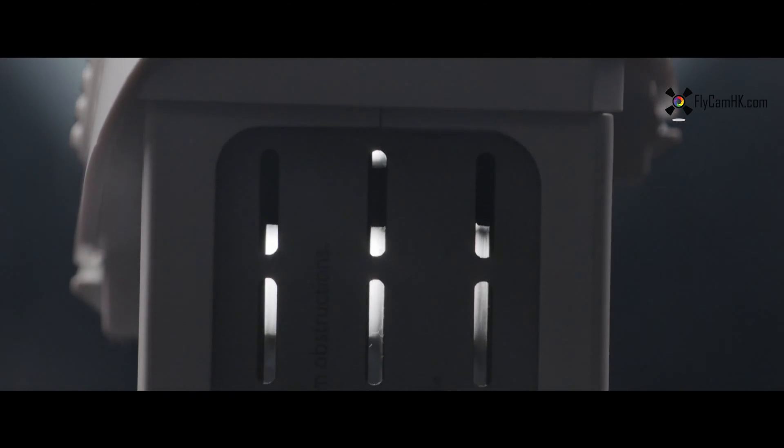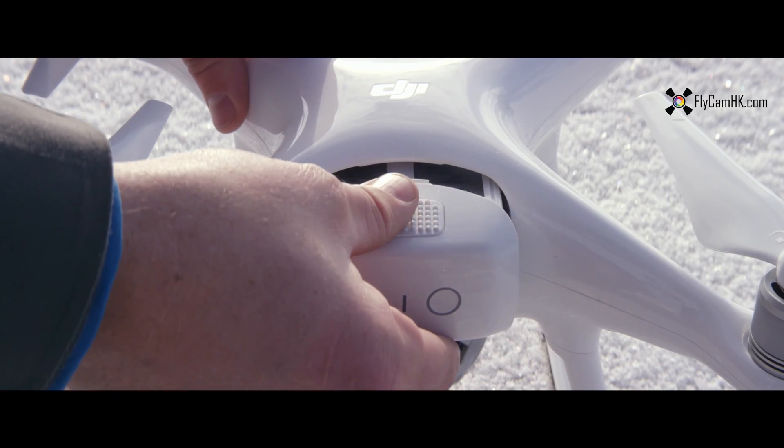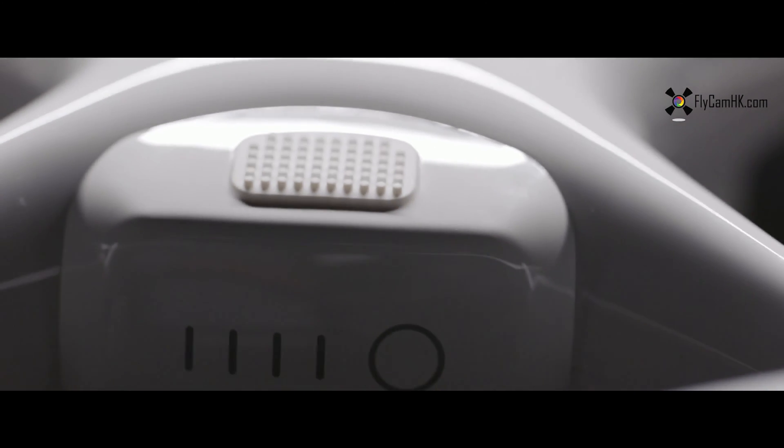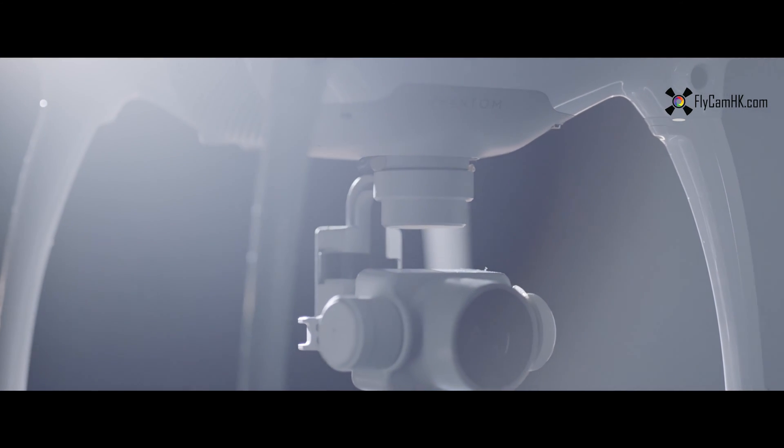And we couldn't forget the battery — completely redesigned. Reformed to be more compact and easier to access, all while increasing the flight time to 28 minutes, all in a composite core unibody which is lighter and sturdier than before.